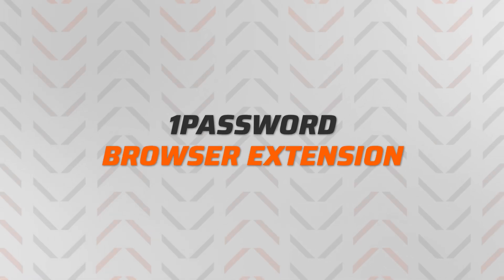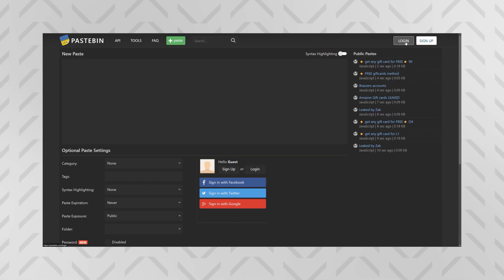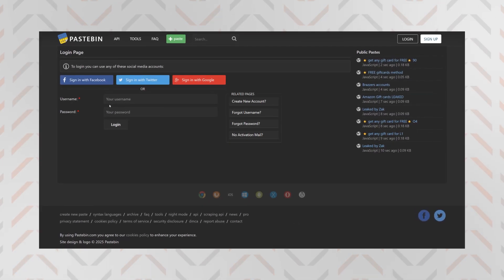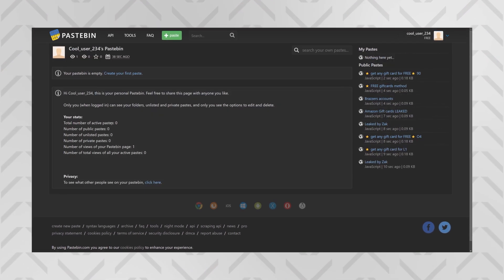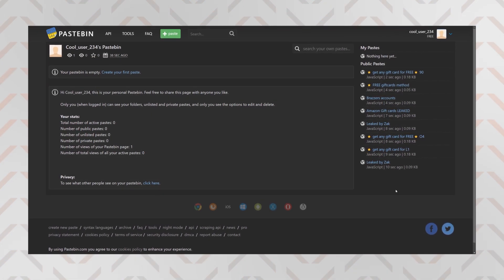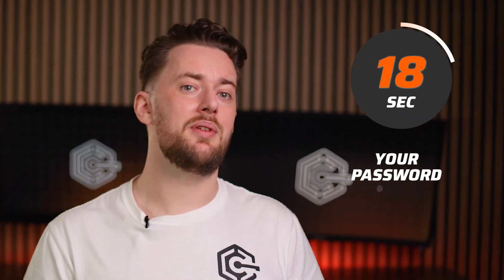Let's talk about the 1Password browser extension, because this is what makes a password manager the most convenient. That mainly comes from the auto-fill feature. When you visit a website, the extension icon will show you any saved logins for that site — just click on it and it fills everything in automatically. No more copy-pasting. That said, copying is still totally a possibility, but keep in mind that your copied login will only stay in the clipboard for 90 seconds.